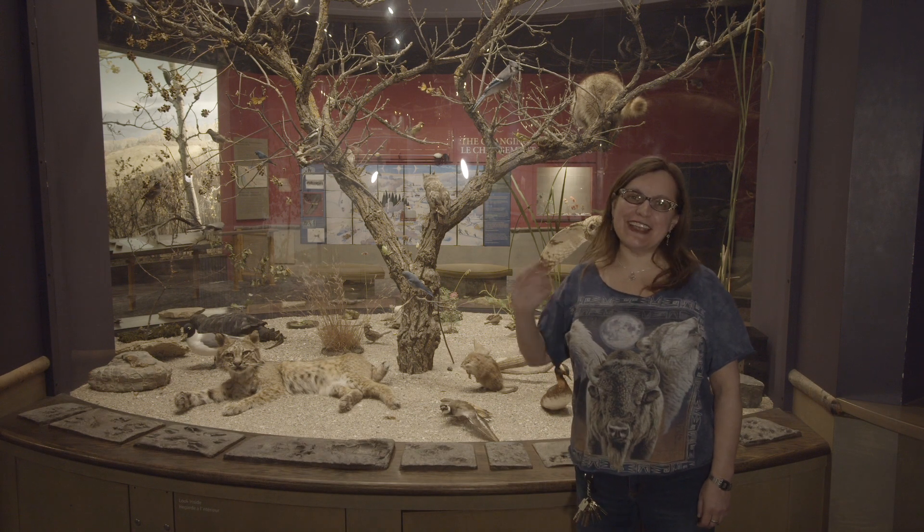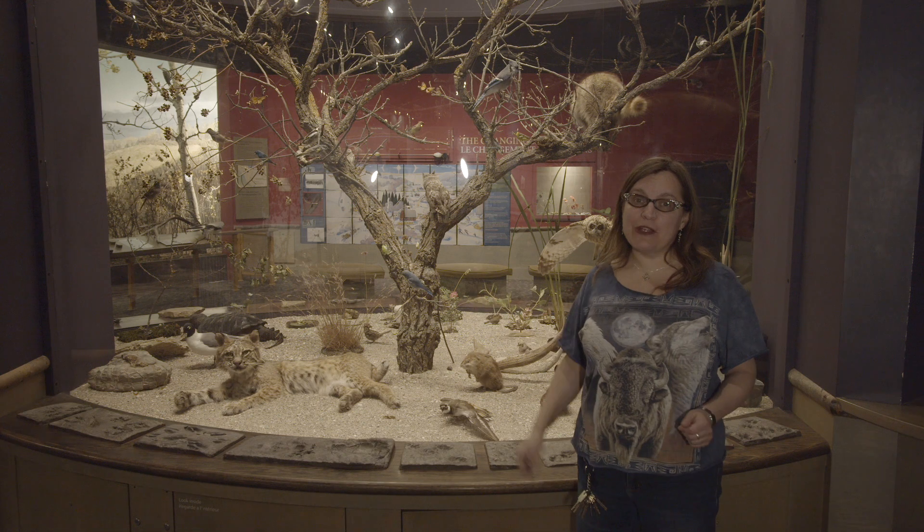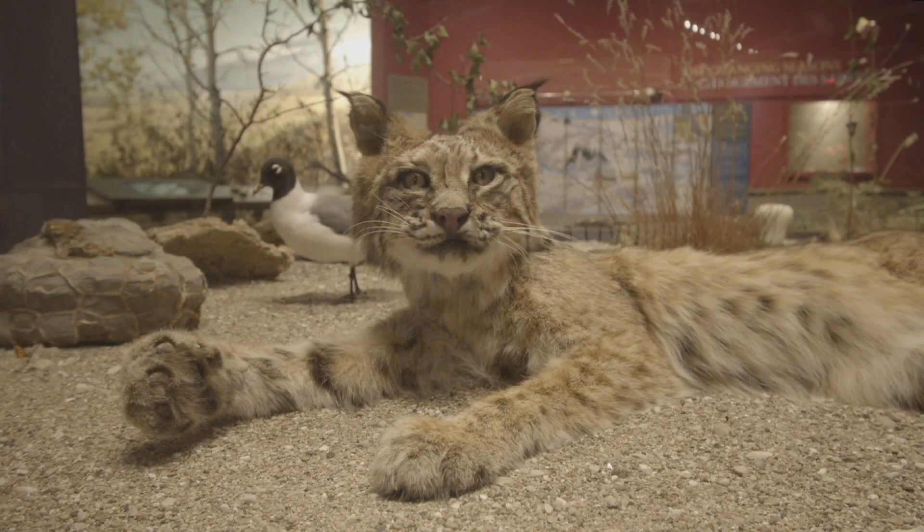Hi everybody, it's Shauna here at the Manitoba Museum in front of our beautiful diversity tree in the Parklands Gallery. The diversity tree showcases some of the amazing animals we have here in our province of Manitoba.